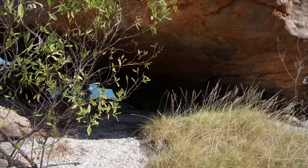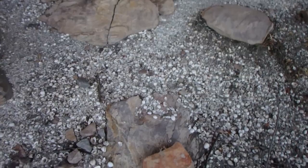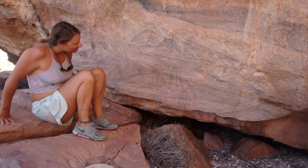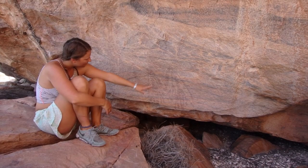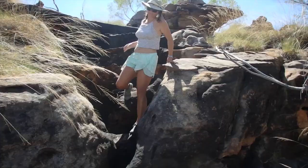Oh wow, oh my gosh, so many shells. This has been the site of a lot of feasting and good times. We've just found some really, really old Bradshaws here — it looks like they've got decorations off the elbows and off the waist, and they've got their big long headpieces on. There's another big one here as well. These ones haven't been painted over, but a lot of the other Bradshaws — or the Gwion Gwions — they do get painted over, or chipped away off the rock.